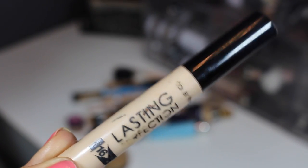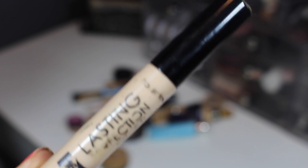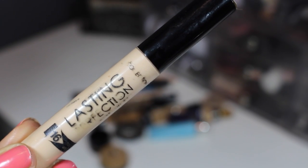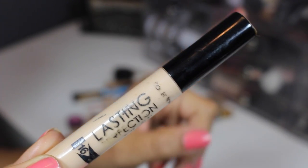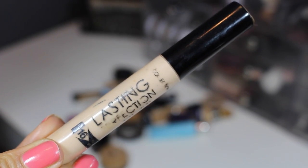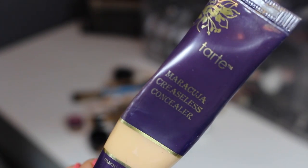This is the Lasting Perfection concealer from Collection, a UK brand. I got it out of my swap with Leslie X, which I will link to. I really really like this and I'm going to be keeping it.